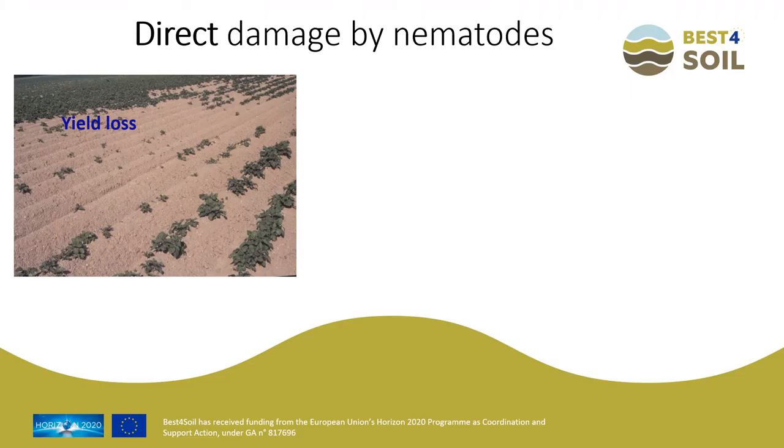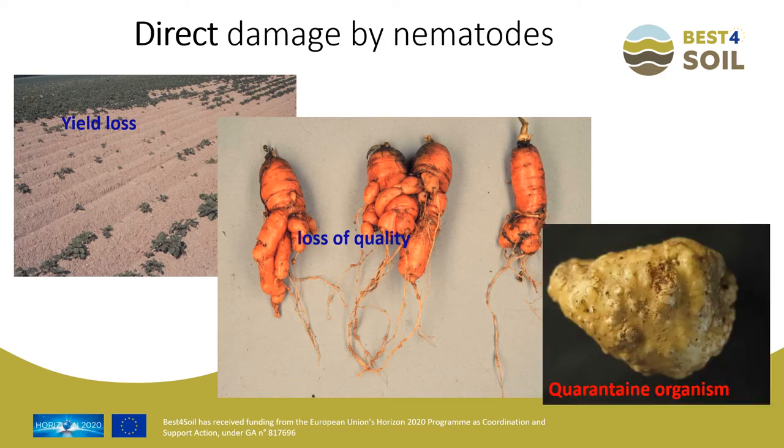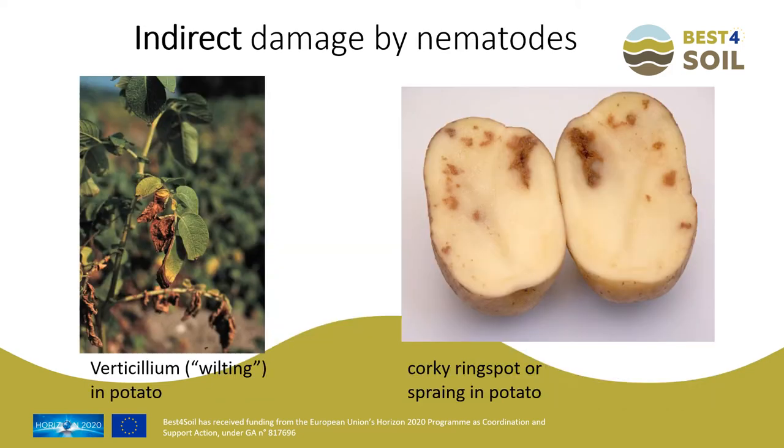Nematodes can cause direct damage through lower yields or complete loss of quality — you don't see it above ground but the crop can no longer be sold. In the case of quarantine organisms, there is a prohibition on export of planting material. Nematodes also interact with fungi — for example, Pratylenchus penetrans with Verticillium dahliae causing early wilt of potato. At the right, tobacco rattle virus is transmitted by Trichodorids, causing corky ringspot in potato.